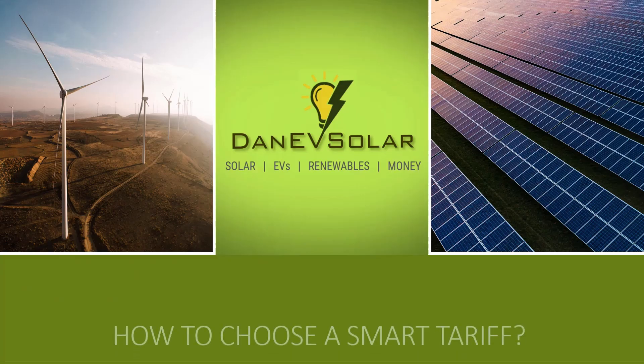SMETS 2 meters overcome this issue and you're able to switch supplier as many times as you want and your smart meter will still communicate with them. As long as you have a working version of a SMETS 2 meter, or some types of SMETS 1 meter that are also compatible, then you're ready to switch to a smart tariff. Be sure to double-check if you only have a SMETS 1 meter, as some aren't compatible with these smart tariffs.